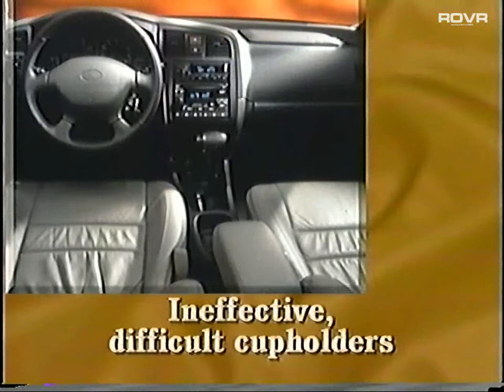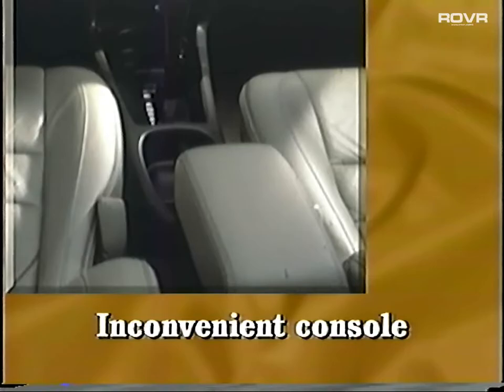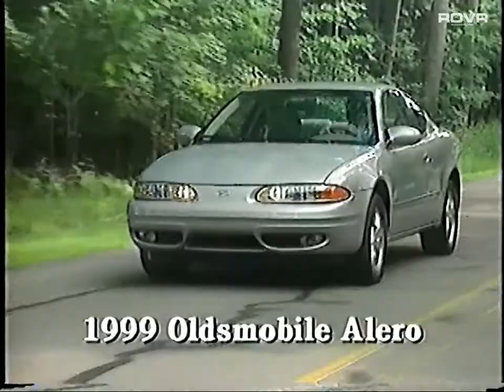A look around the interior reveals many less-than-luxury items, such as two really ineffective cup holders. Ever the nemesis of design engineers, the Infiniti folks need to go back to the cup holder drawing board. One of the cup holders doesn't allow for tall beverages, and the other fits into the console so loosely that a tight-fitting cup will actually uproot the whole assembly. Finally, the console itself is inconvenient as well, offering no good spot for a cellular phone or whatever other gadget you might want to travel with.